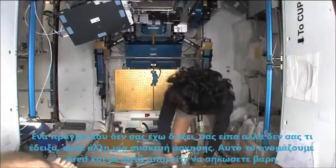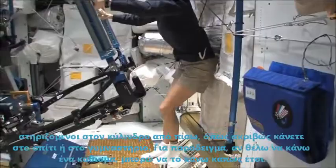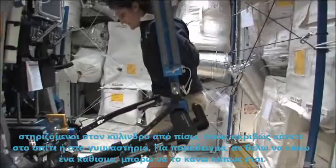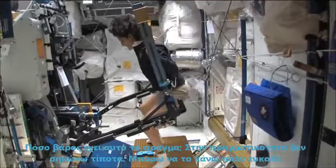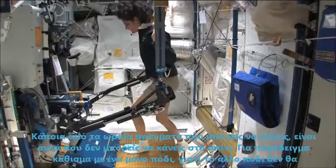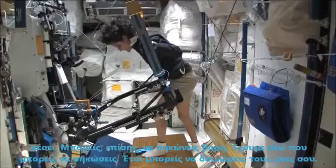One thing I didn't show you was the other exercise device. This is what we call the ARED. With this you can lift weights based on vacuum in these cylinders, just like you do at home at a gym. For example, if I wanted to do a squat I could do it like this. One of the cool things you could do — things you can't do at home — single leg squats with just one leg because you won't fall over. You can also do bench press. We have a bench that we can add on here so you can work on your beach muscles.